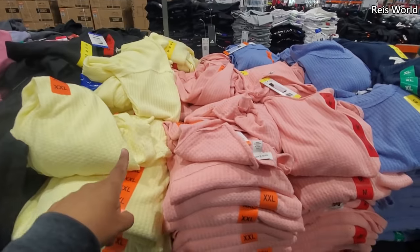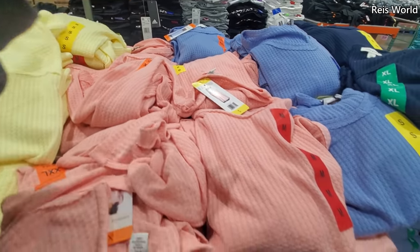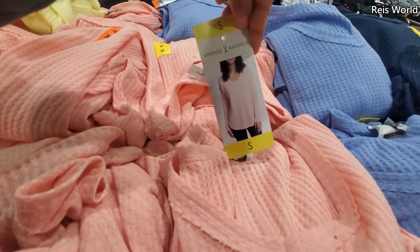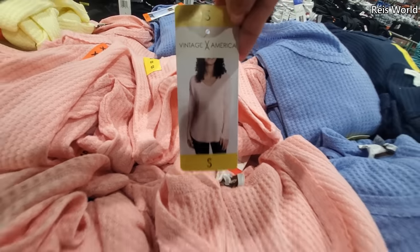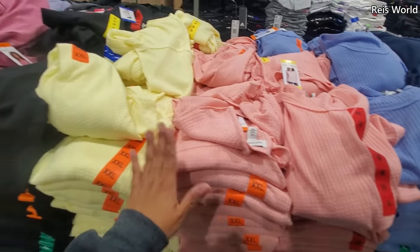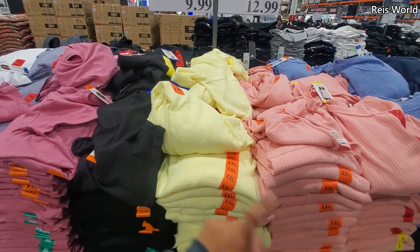$13. Really, really nice. They're really nice and flowy. They kind of remind me a little bit of the Wild Fable at Target. Here's the front. These are my favorite to pair with leggings or boyfriend jeans. And they have a really nice yellow, which I really want, but it might be too bright.